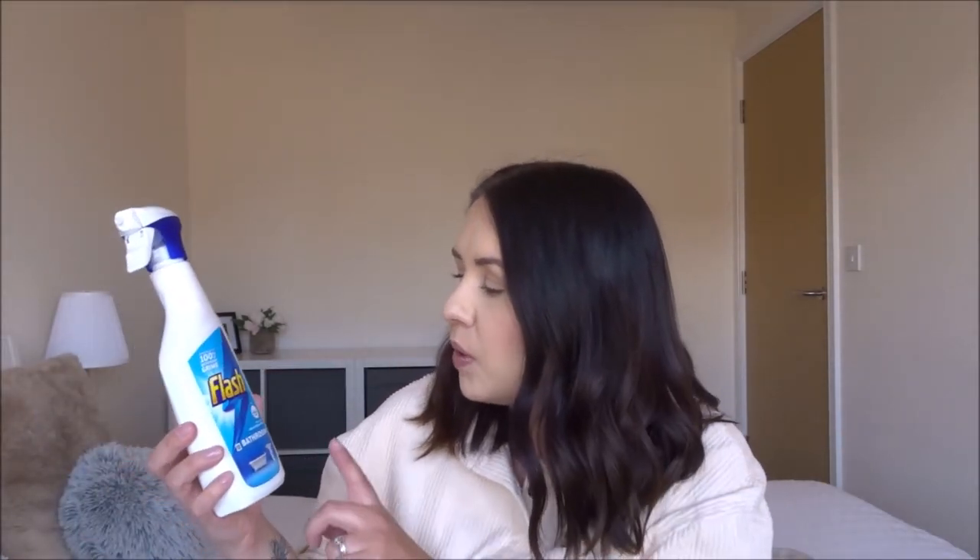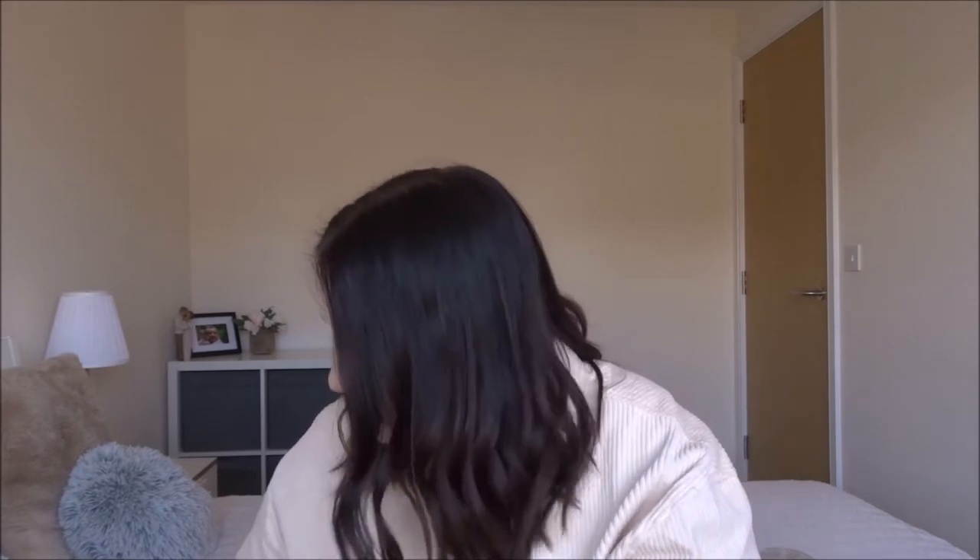I also picked up some Flash bathroom spray — the one with Febreze freshness, so it smells lovely. I'd just cleaned the bathroom yesterday and ran out, so I thought I'd get some more. I also got two boxes of Zoflora in the summer breeze scent, which is my favourite. I was running out so I got some more. I'd honestly wear this as a perfume if they ever invented one! They were £1.99 each and these are the bigger 250ml bottles.